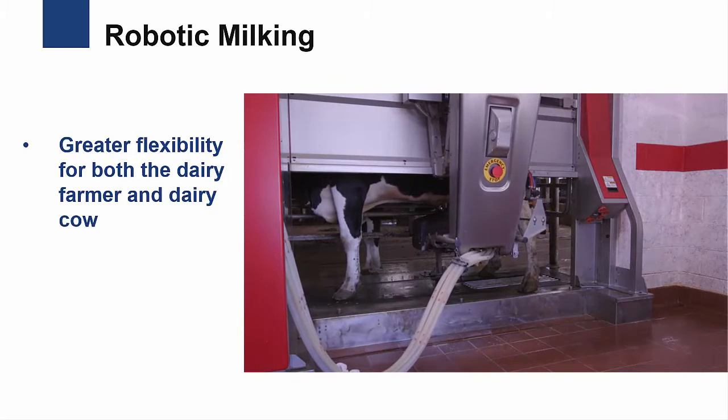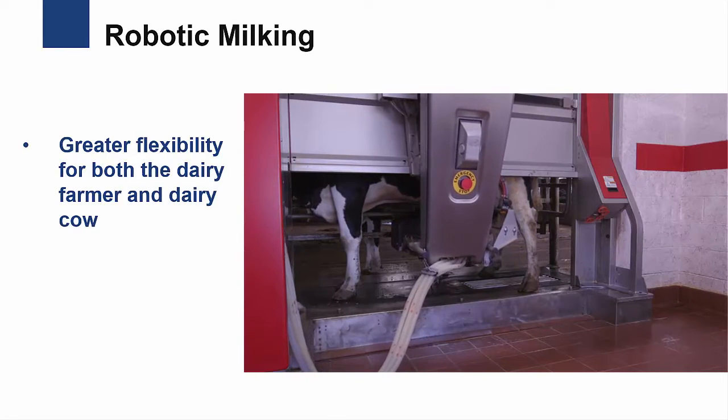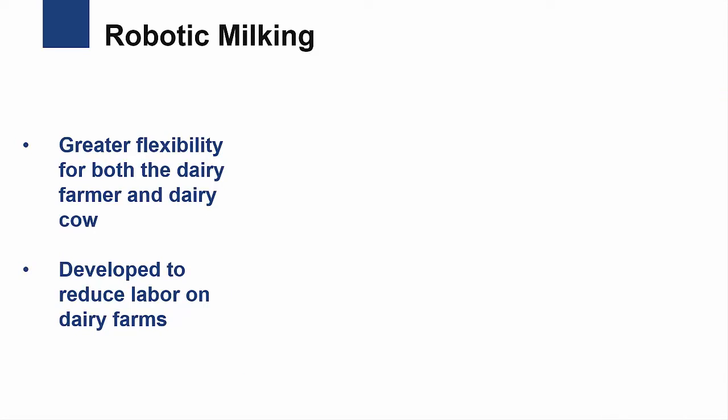Robotic milkers were first developed in Europe and became commercially available there in the early 1990s. The development of these systems was motivated by a desire to reduce labor requirements on dairy farms and improve the quality of life for dairy farm families.